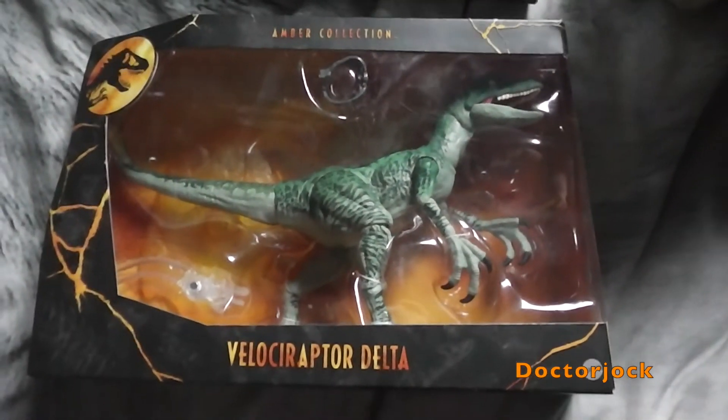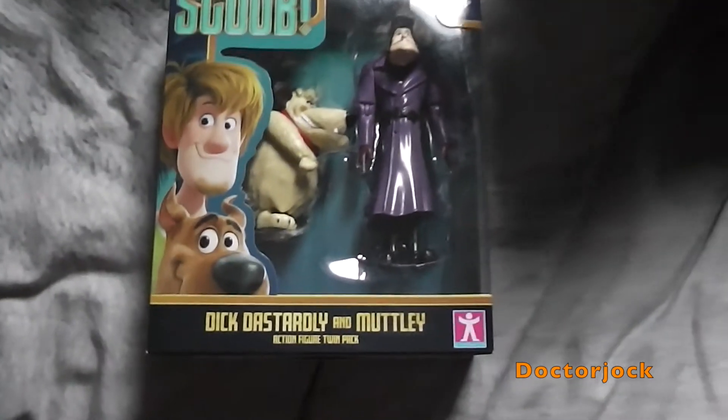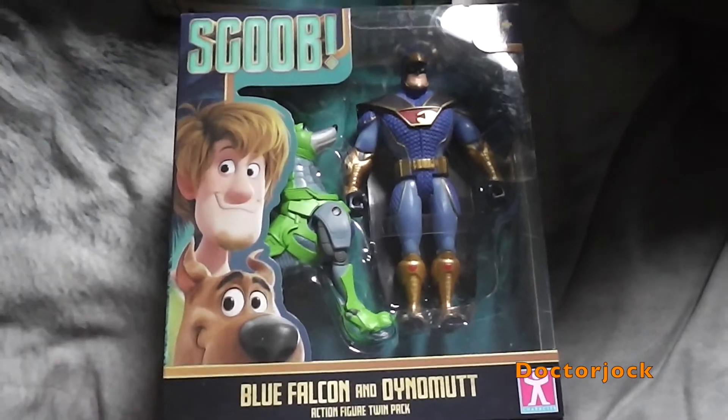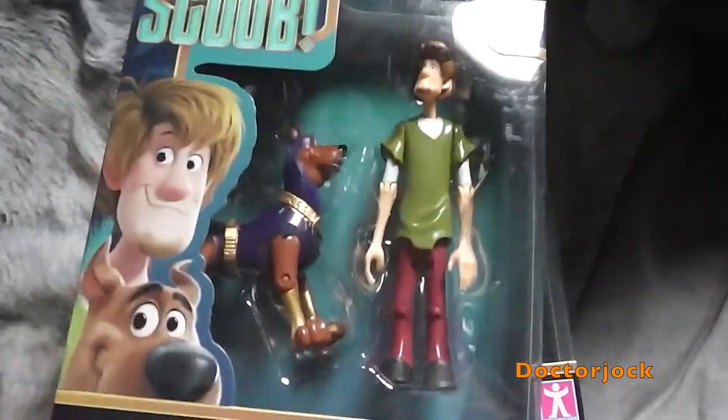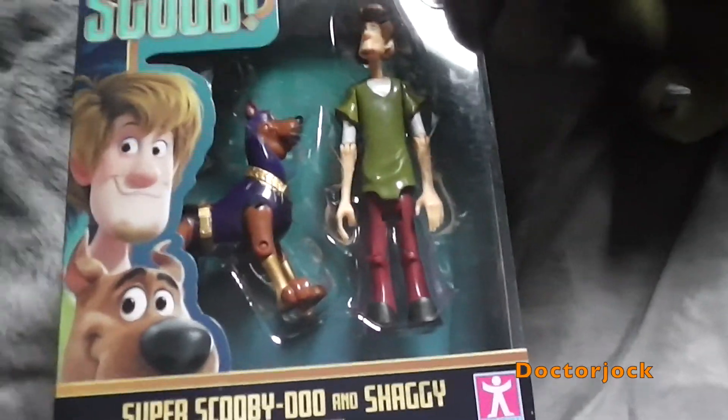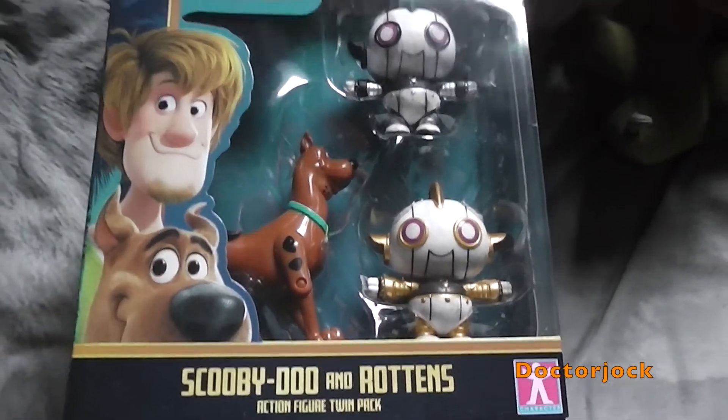The Dilophosaurus and Delta. Also got these Sküs figures for Dick Dastardly and Muttley, Blue Falcon and Dynomutt, Super Scooby and Shaggy, and Scooby and the Rottons.